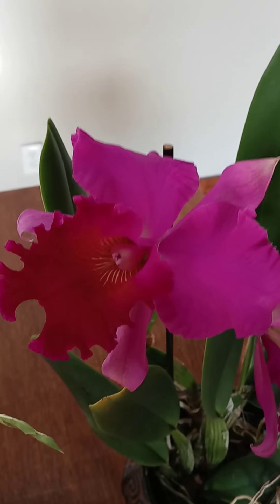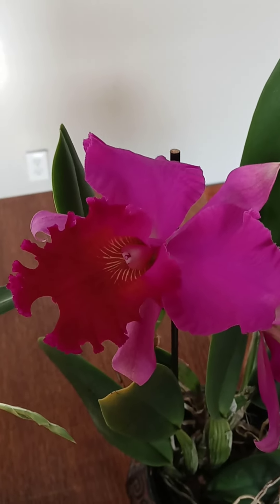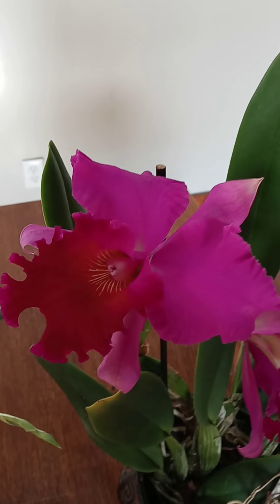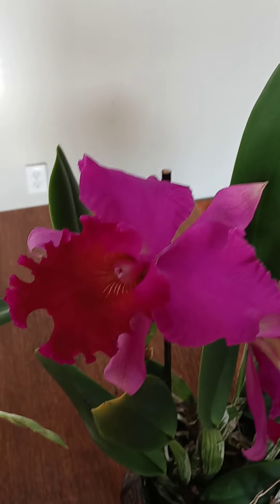Good morning, YouTubers. It's Holly from Massotted Orchids. Thank you so much for joining me this morning. I'd like to share with you a few of my new blooms and a few soon-to-be blooms.